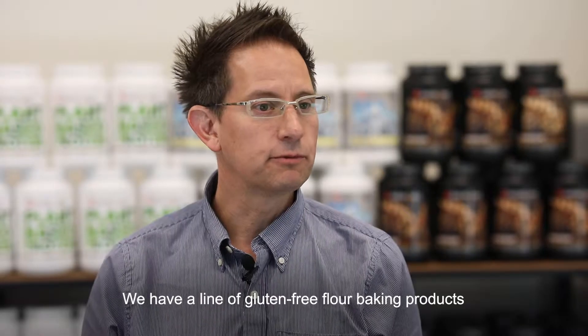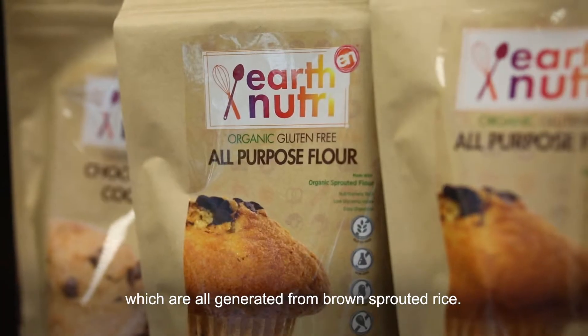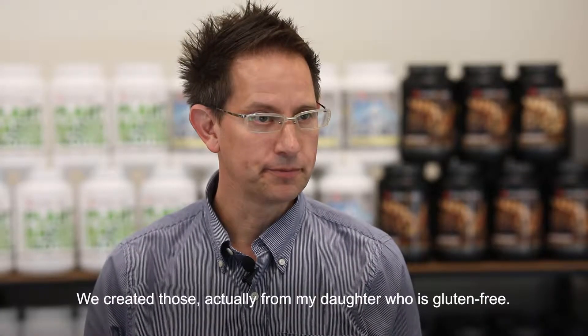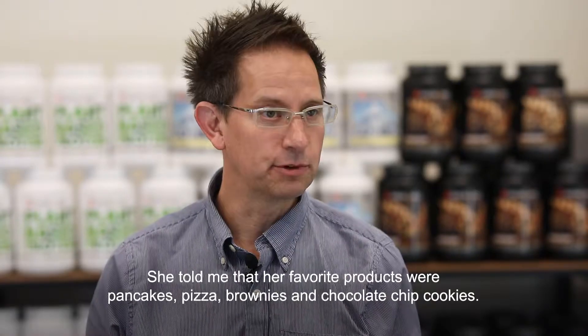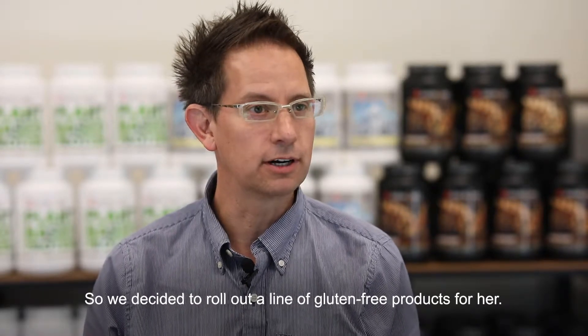We have a line of gluten-free flour baking products, which are all generated from brown sprouted rice. We created those actually for my daughter who's gluten-free. She told me that her favorite products were pancakes, pizza, brownies, and chocolate chip cookies, so we decided to roll out a line of gluten-free products for her.